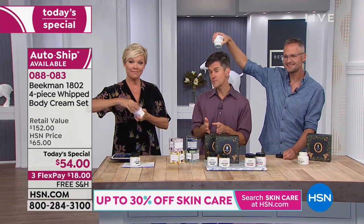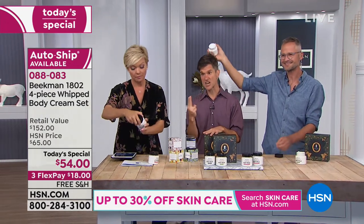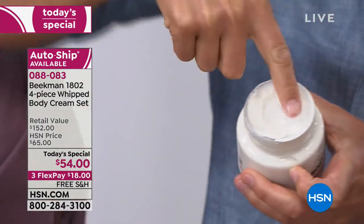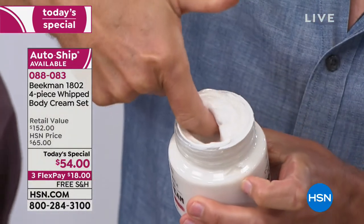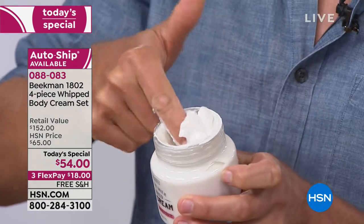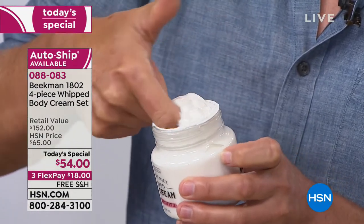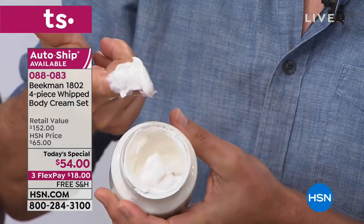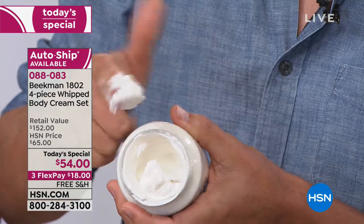When we first created the whipped body cream — and this is the number two selling product in our entire line — we were selling it in a two-ounce little jar because it was meant for intensive therapy. If you had a dry patch, scaly elbows or knees or heels, cracked skin on your heels, we wanted you to use it there because it really is healing. But then people started using it and said, 'I want to put this all over my body.' So we went to a four-ounce tub, and then to an eight-ounce tub.